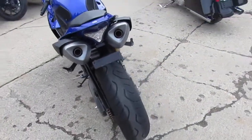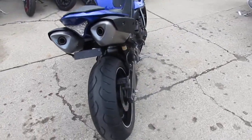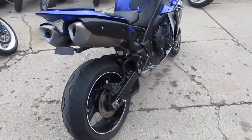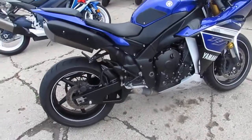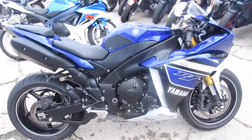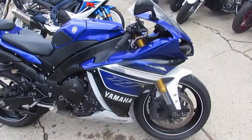It's got all the extras: fender eliminator kit, integrated LED rear turn signals, flush mount front turn signals, CRG levers, rear spindles. It's a great bike — this thing's loaded up. 2013 R1, $10,900, you can't go wrong.